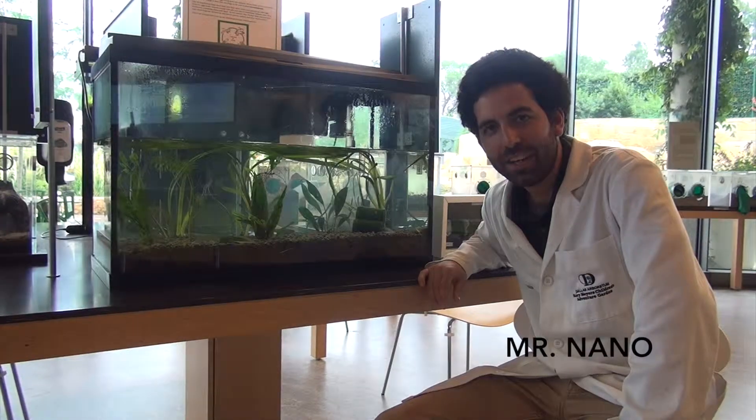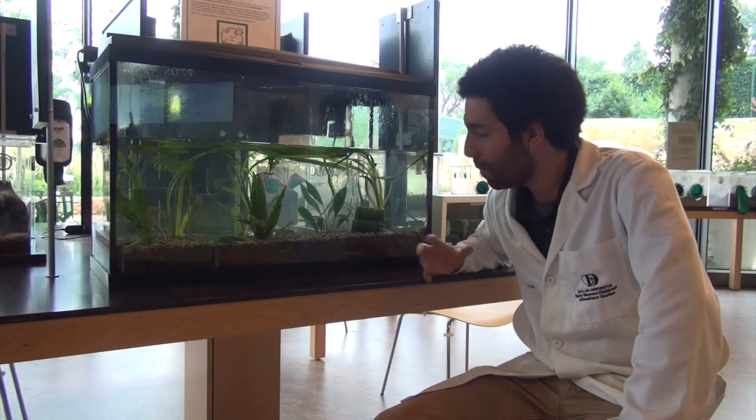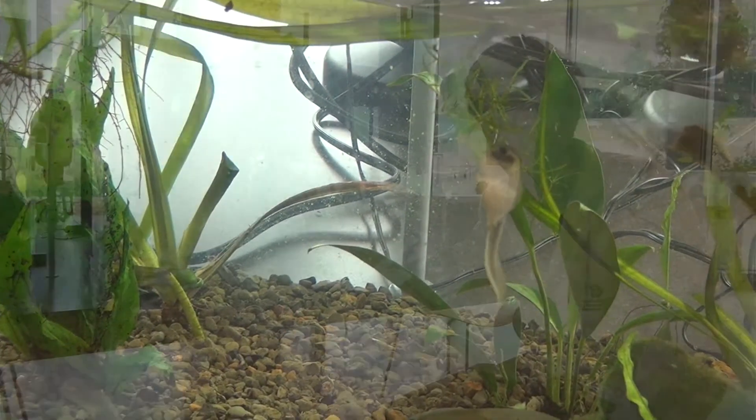Hey guys, Mr. Nano here again at the Rory Meyers Children's Adventure Garden, and we are back here at the Metamorphosis Station. It's been a couple of months now, and our tadpoles are turning into froglets.